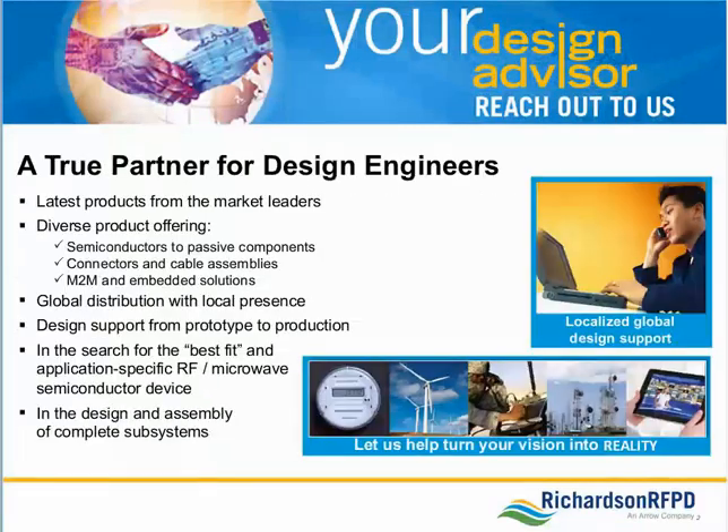Today's webinar is sponsored by Richardson RFPD. They are a specialized electronic component distributor providing design engineers with technical expertise and global design support for the latest new products from the world's leading suppliers of RF, wireless, energy, and power technologies. Richardson RFPD's Director of Strategic Marketing, Mark Vitaleiro, will first tell you more about the company and their initiatives to launch TriQuint's new products into the marketplace.